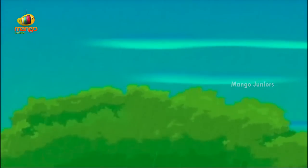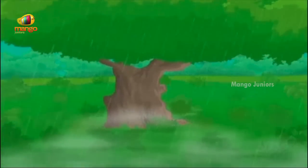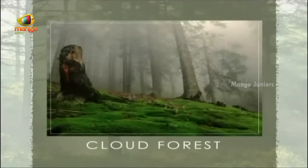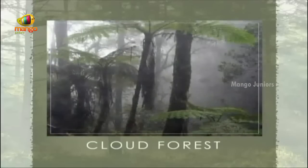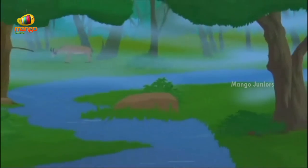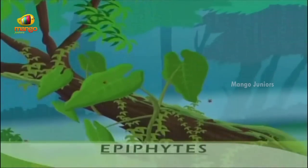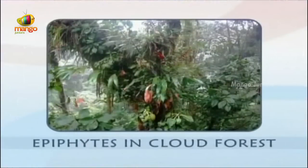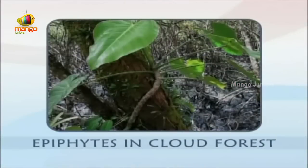Strange and enchanting forests grow in these misty places. The plants here thrive in the moisture-laden air. These forests are called cloud forests. Cloud forests can be as lush and green as the lowland forests, except the plants are different. The trees that grow here are often shorter and crooked. Small plants called epiphytes hang from the trees' branches and cling to their trunks, growing so thick that the whole cloud forest appears as if it is dripping with plant life.